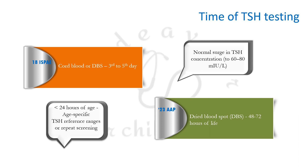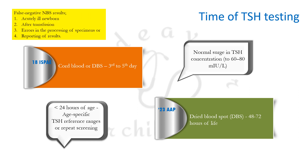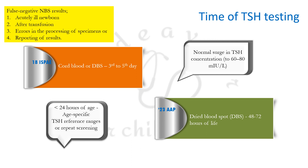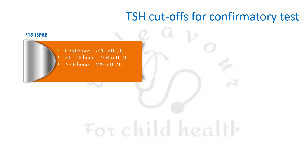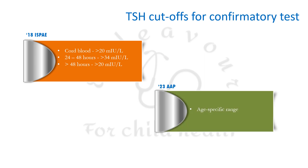At less than 24 hours of age, age-specific TSH reference ranges must be used, and a repeat screening test between 48 to 72 hours is preferred. If newborn screening is performed after 30 days of life, age-specific TSH reference ranges are again required. The previous TSH cutoffs for confirmatory testing were >20 mIU/L in cord blood, >34 mIU/L between 24–48 hours, and >20 mIU/L after 48 hours. AAP now simply recommends using age-specific TSH cutoff ranges.